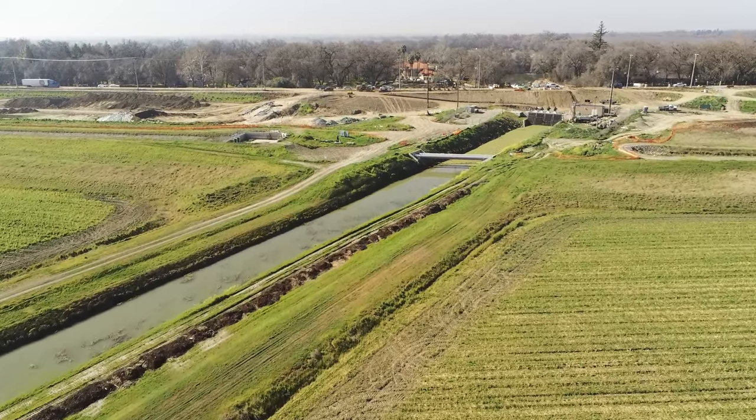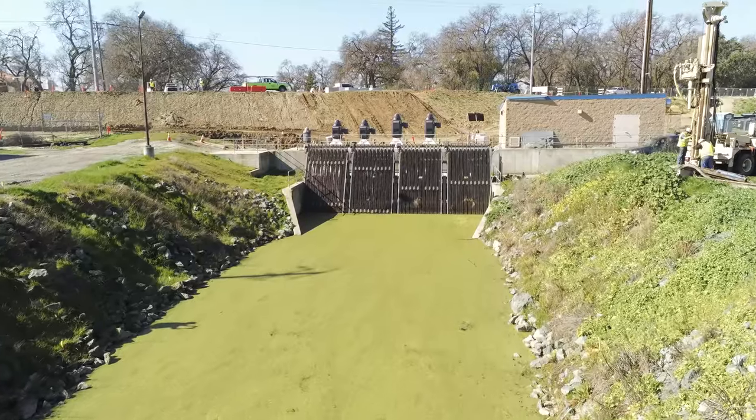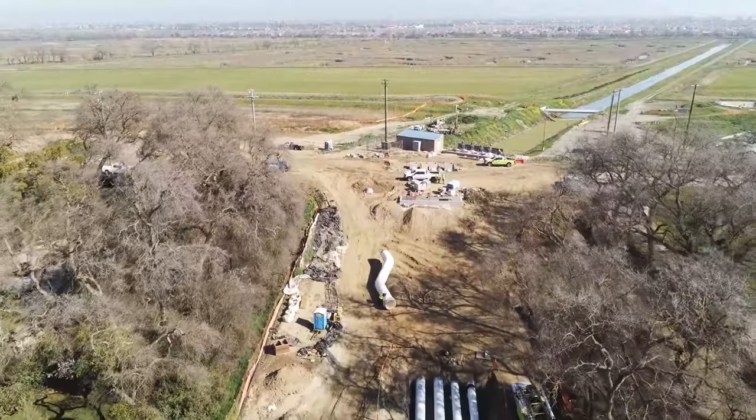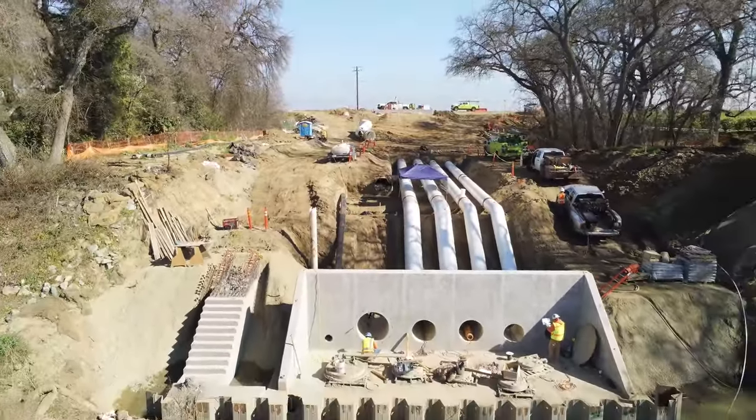This drainage canal will gather accumulating stormwater and send it to a pumping plant. The pumping plant will then transfer the excess water from the canal over the levee and safely discharge it into the Sacramento River.